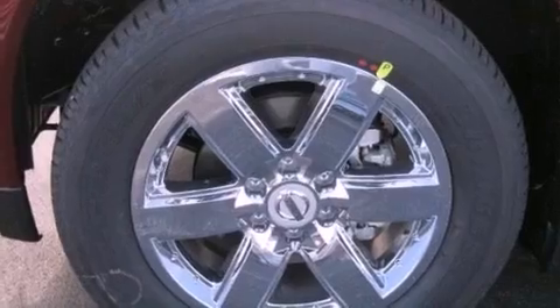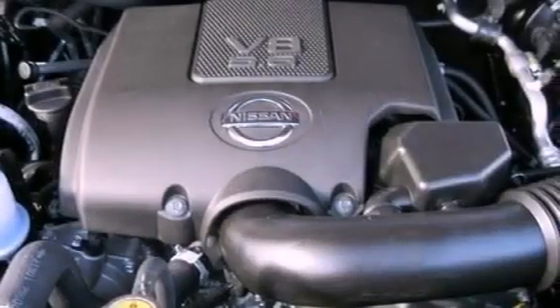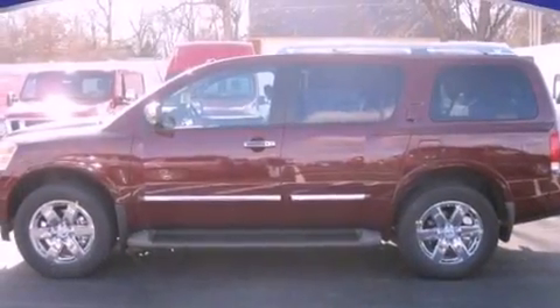Heated seats, chrome wheels, a power rear lift tailgate, leather seats, a 4-wheel independent suspension, running boards, an illuminated driver's side vanity mirror, and an anti-lock braking system.